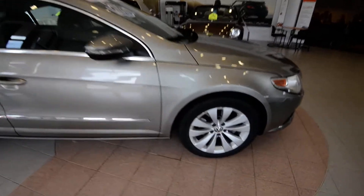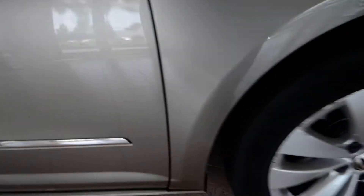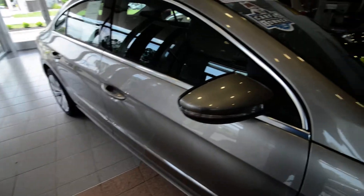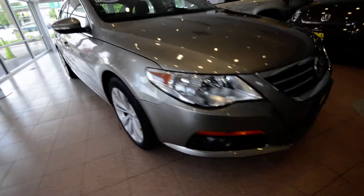The Sport has 17-inch alloy wheels, and this one's got brand new tires on the front — you can see the tread, pretty sharp. Back tires are still pretty decent. Turn signals are integrated into the side view mirrors, and you've got fog lights up front.